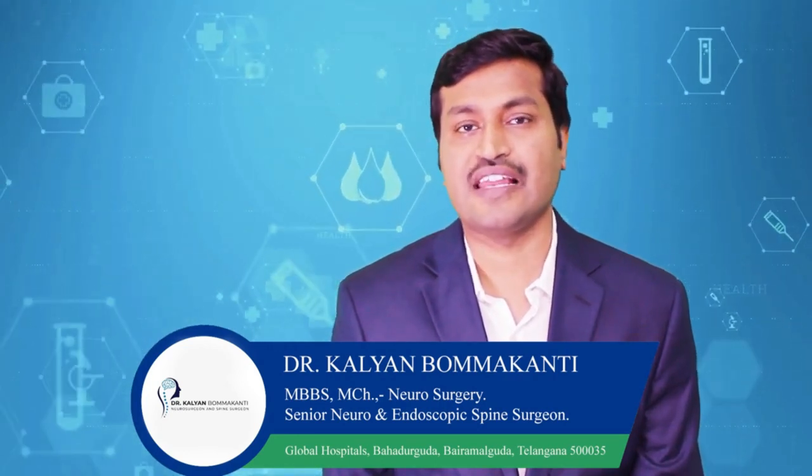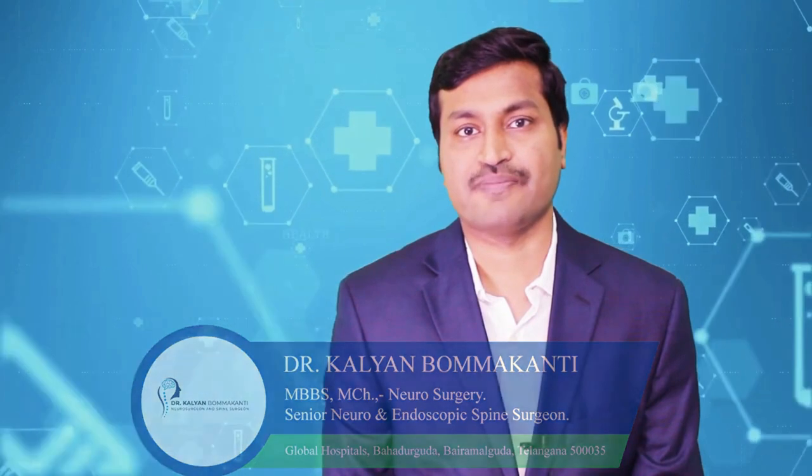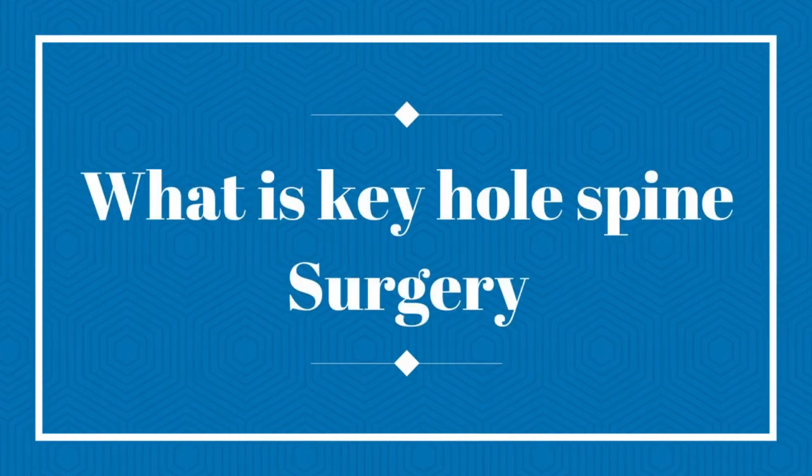I have extensive experience in dealing with various conditions of spine and brain, and also extensive experience with brain tumors, both malignant and benign. In this series, I will be trying to explain the common condition which my patients keep asking: what is keyhole spine surgery, or endoscopic spine surgery, or minimally invasive spine surgery?